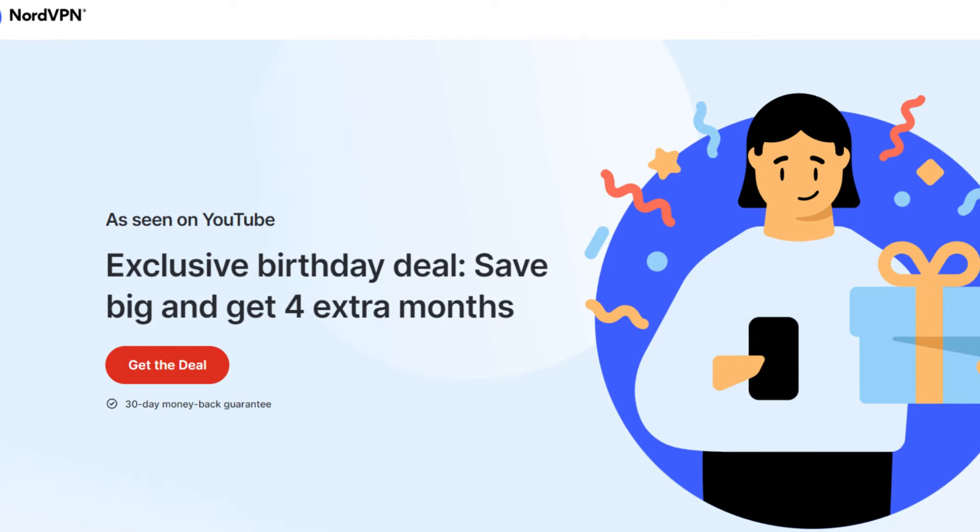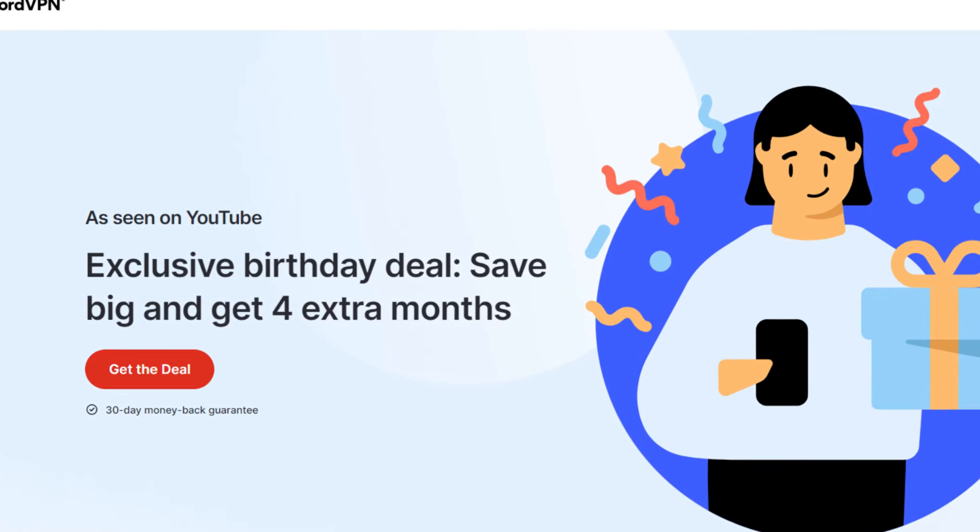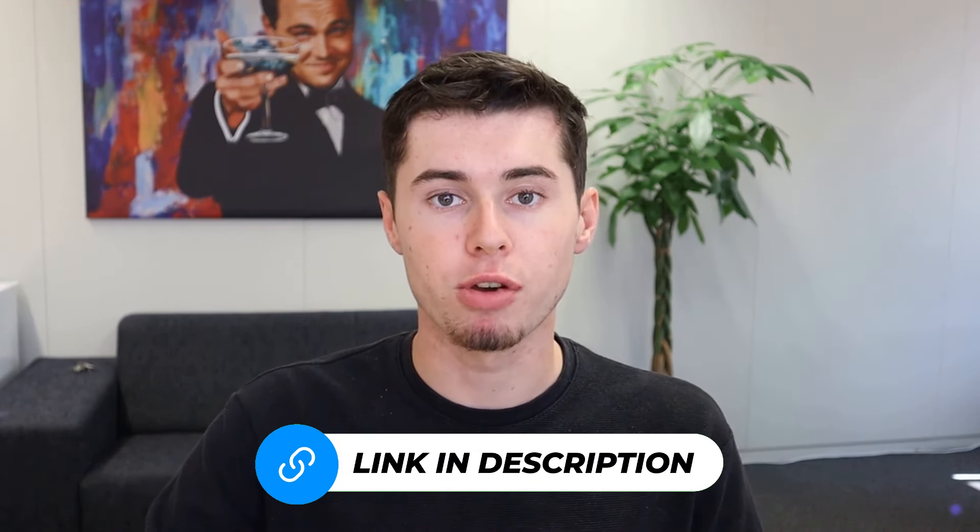If you're like me, keeping your online activities private and secure is crucial, yet the expense often seems like a barrier. But I've got some fantastic news. By tuning into this video, you'll get access to an exclusive NordVPN deal that's not available anywhere else. Stick around until the end to claim this unique offer, and don't forget to click my special link in the video description below.